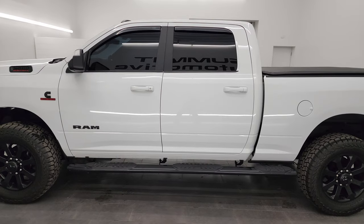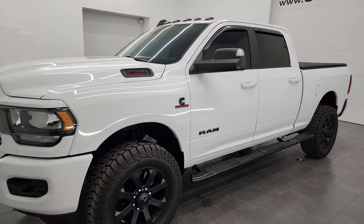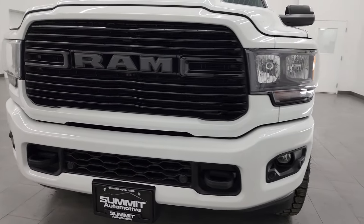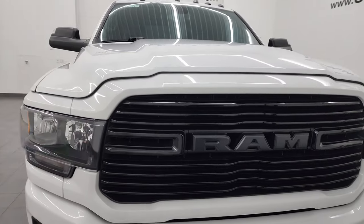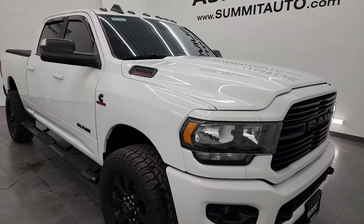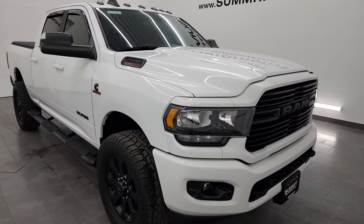This 2020 Ram 2500 has the 6.7 liter Cummins diesel engine, paired up with the 6-speed 68RFE automatic transmission. This truck has been fully safetyed and inspected by our service shop. It has a fresh oil and filter change, all the fluids have been checked and topped off, and it is 100% ready to go.